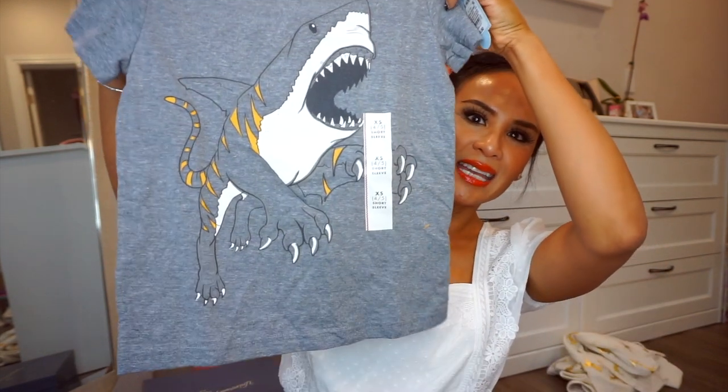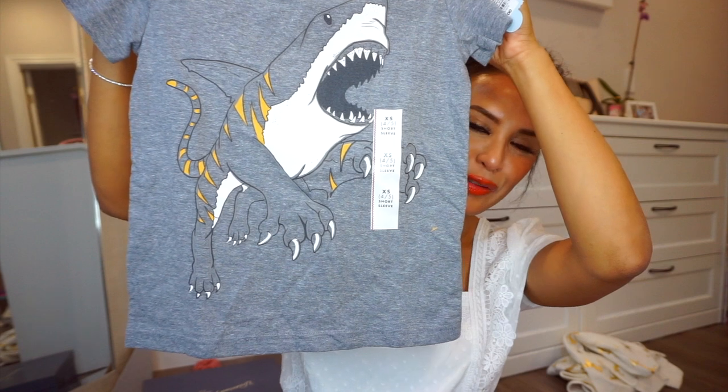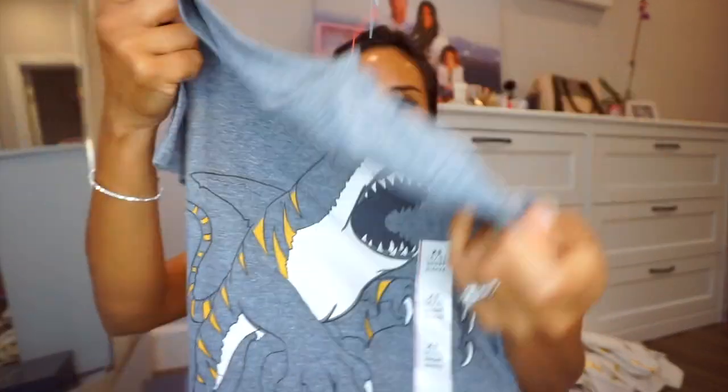Moving on to my son's clothes. He didn't need a whole lot but we wanted to get him some more long sleeve clothes since it's getting cooler. Starting with this — Cat and Jack — it's a shark but a tiger, so we weren't sure if it was going to be a shiger or a tark, but it was super cool. This is a size XS 4-5 in the boys section and it was $7. And then I got a thermal — size six — and the price on this was only $6. Insane.